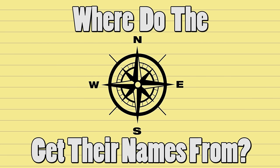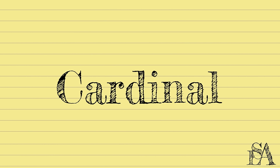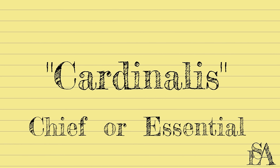Where do the cardinal directions get their names from, and why are they called cardinal? Short answer: they all come from root words or bases from various old languages that relate to said direction in one way or another. Cardinal, for example, comes from the same place all your favorite Harry Potter spells do — Latin. In this case, it's 'cardinalis,' which means chief or essential.